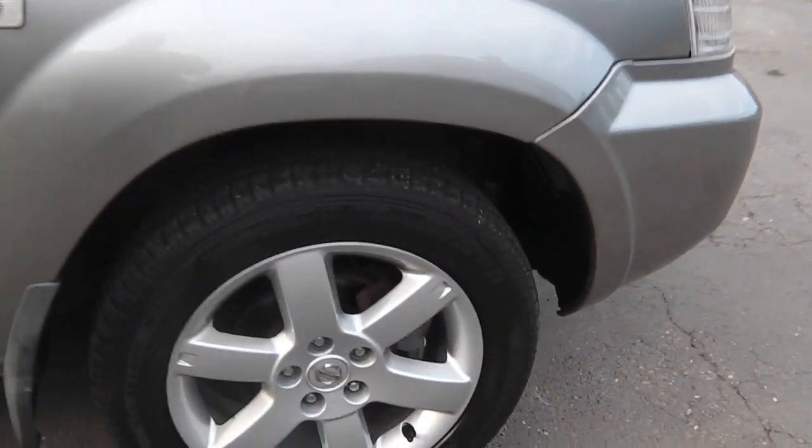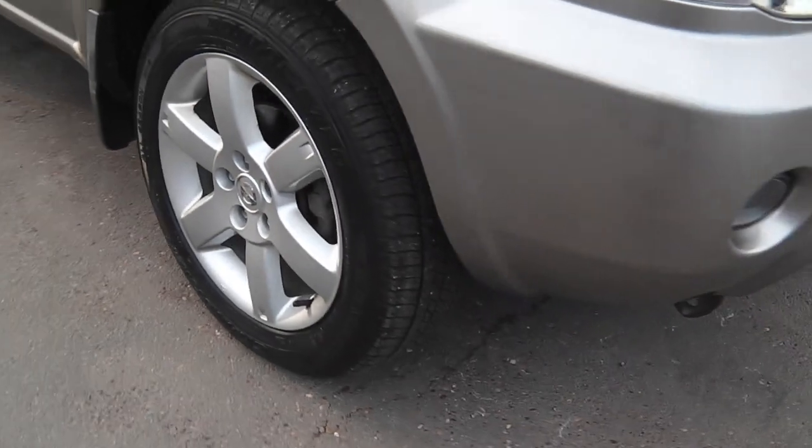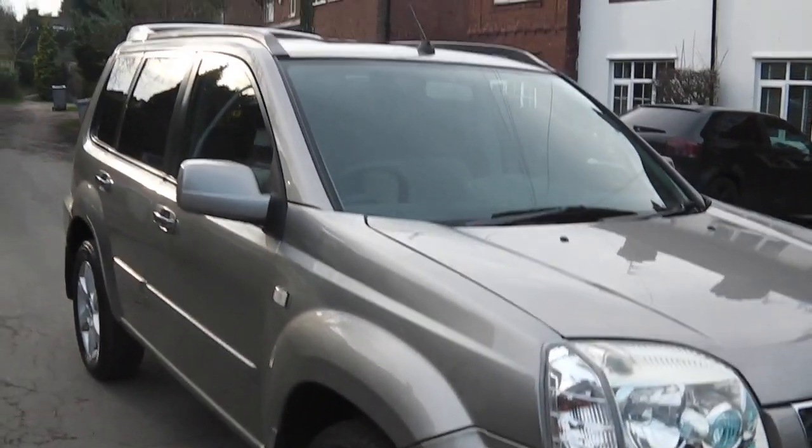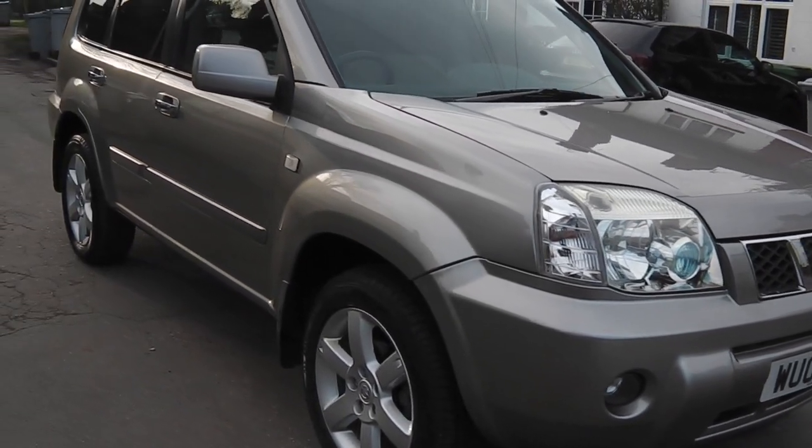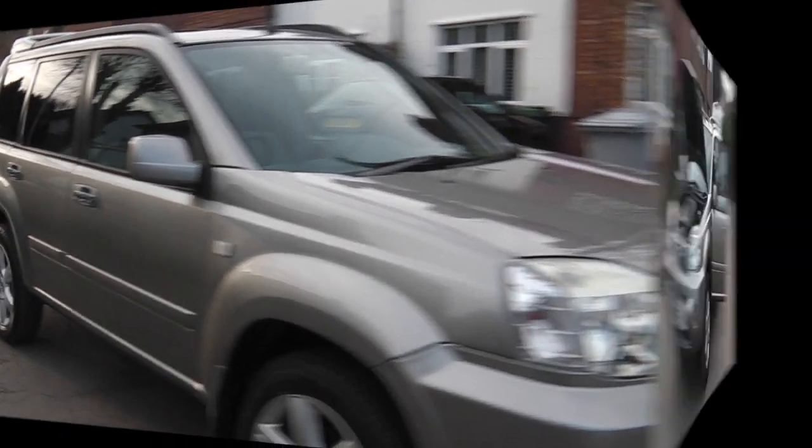It's three owners plus myself. And there you have the outside of the car. I'll take you inside the car now.